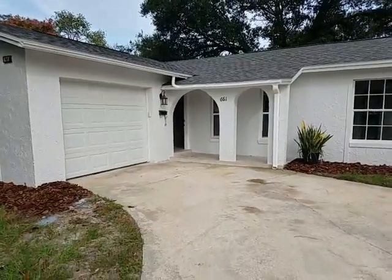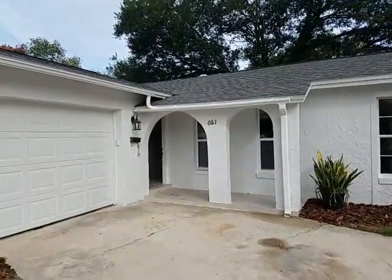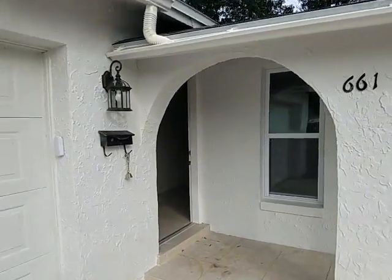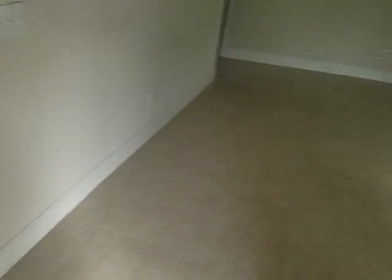Let's go ahead and go on inside. This is a three-bedroom, two-bathroom. Looks like there is no Homeowners Association, and there's tile throughout the whole house.